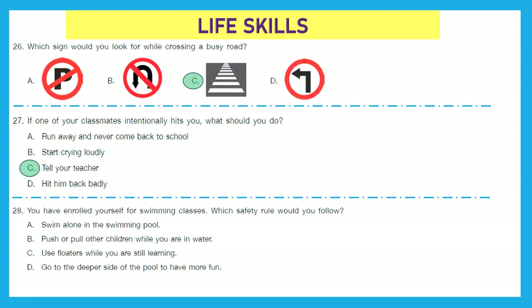Question 28: You have enrolled yourself for swimming classes. Which safety rule would you follow? Swim alone in the pool? No. Push or pull other children while in the water? Very bad, also not a safety rule. Use floaters while you are still learning? That is correct — they are lifesavers. Go to the deeper side of the pool for more fun? Not at all. Option C is the right answer.